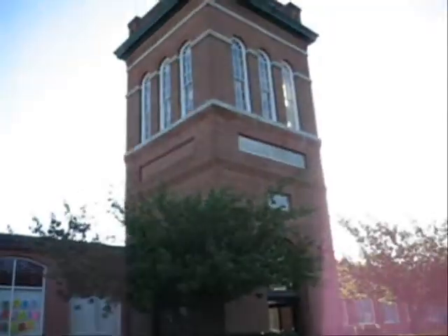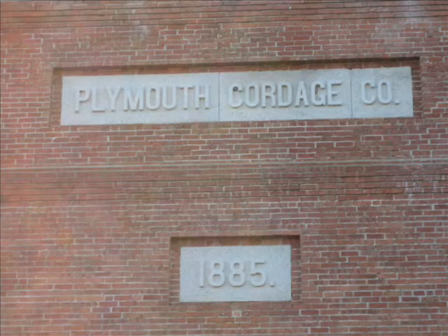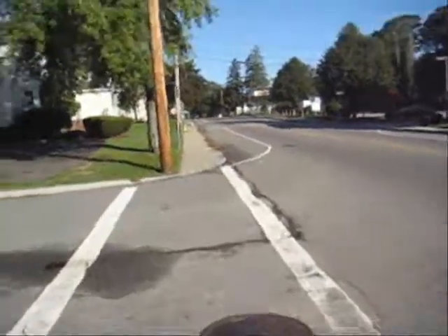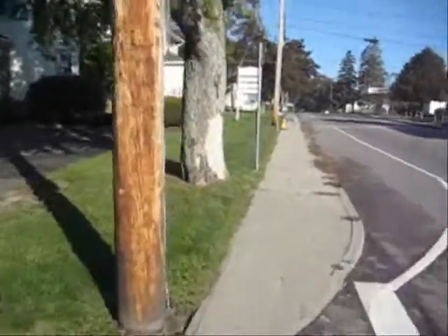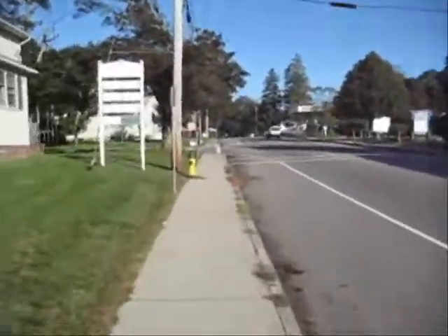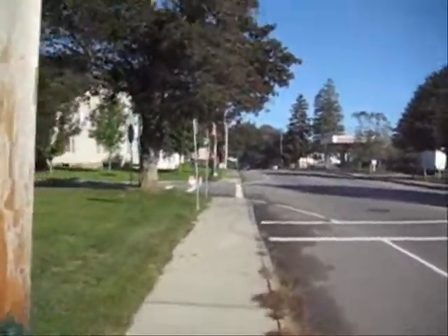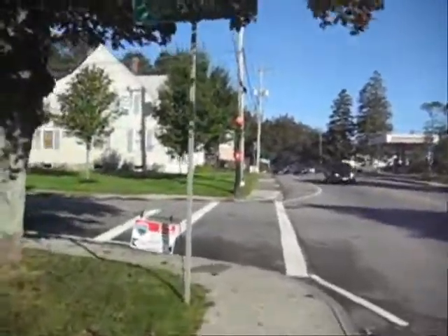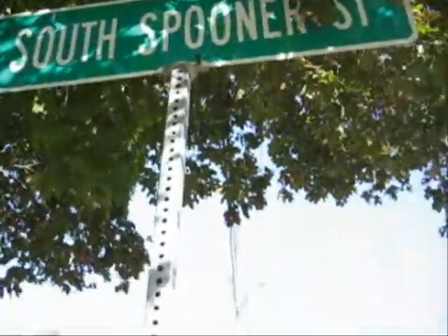I thought it was pretty interesting. I'm going to go for a quick little walk here. That was Bourne Street. I'm moving along this short walk down here. You can see it — South Spooner Street.